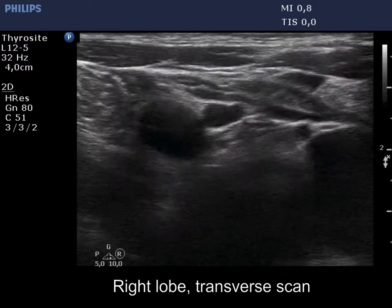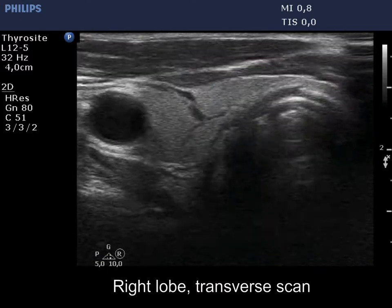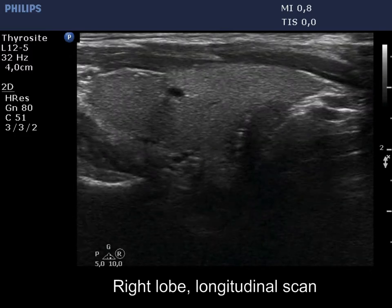The thyroid is echoormal. There is coarse calcification in the right lobe. Otherwise, this lobe is intact.